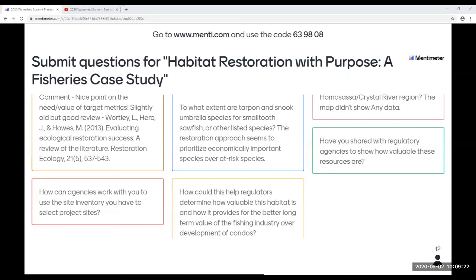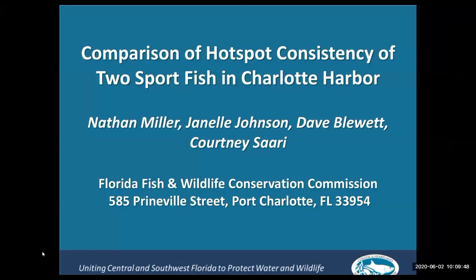Question: Have you shared with regulatory agencies to show how valuable these resources are? We work very closely with agencies that either do, fund, or are looking to do their own habitat restorations. That's all the time we have. Thank you, Joellen, that was wonderful. If any of you have questions for Joellen, feel free to contact her directly. We're going to move on to the next presentation by FWC.